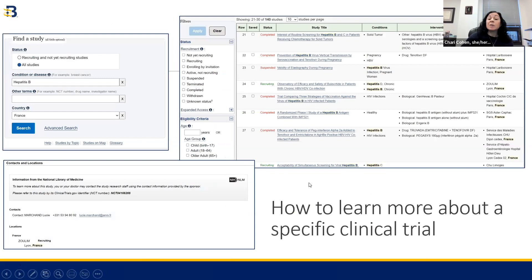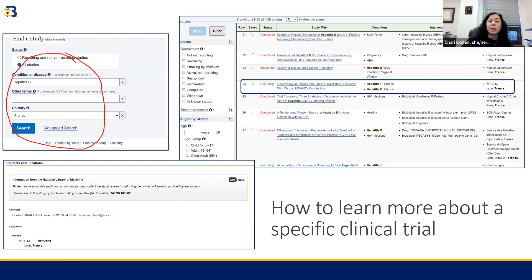If you want to learn more about a specific clinical trial, you can also do that through clinicaltrials.gov. Here you can see an example where I was looking for clinical trials for hepatitis B in France. I put in what I was searching for, it returned a list of clinical trials, and I clicked on one that brought me to an entire page listing the details of that trial. At the very bottom, it gave contact information — a name of someone I can email or call to learn more about that specific clinical trial.